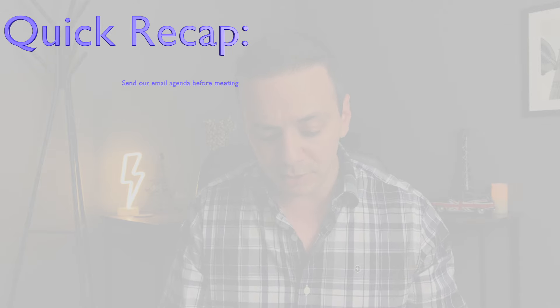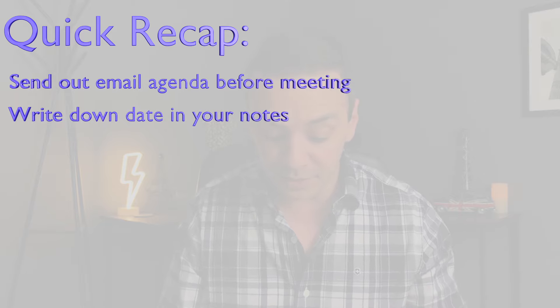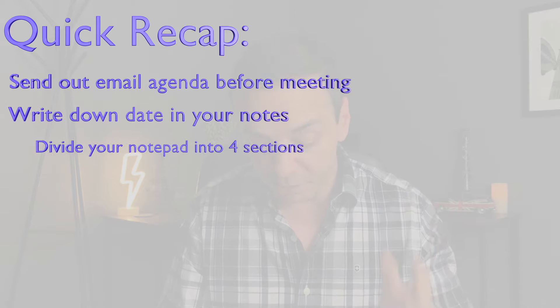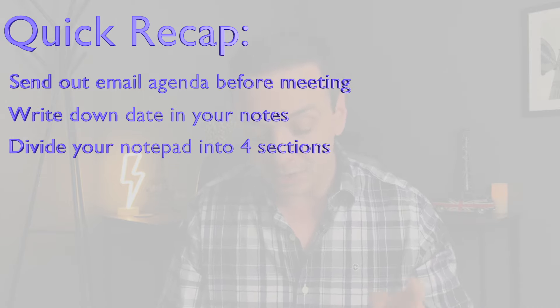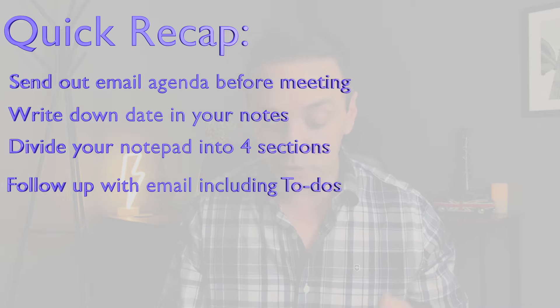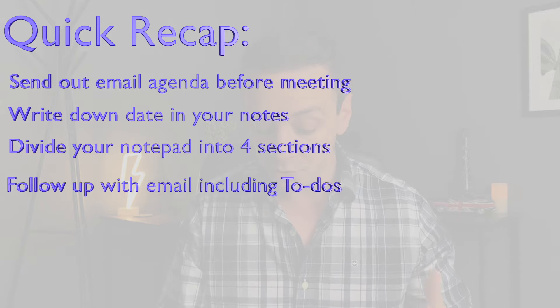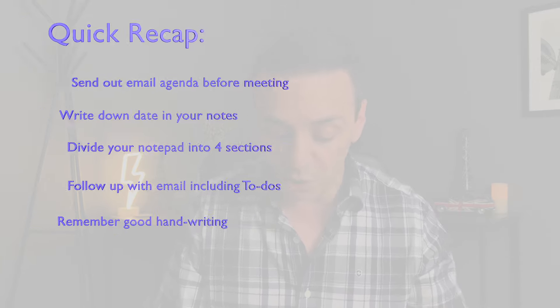I guarantee that if you take these simple steps you'll be far more organized than 95% of people who walk into meetings unprepared. Quick recap: send out an agenda email or add it to the invite before the meeting. Write down today's date in your notes. Divide your notepad into four sections to stay organized, then write down action items for you and for others. Finally, follow up with an email to reiterate action items, and don't forget to improve your handwriting so you can actually read your own notes.